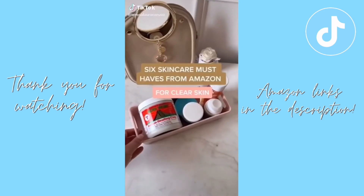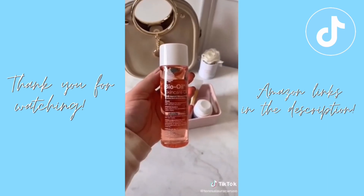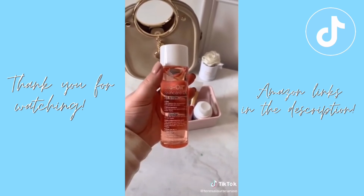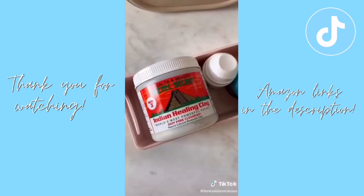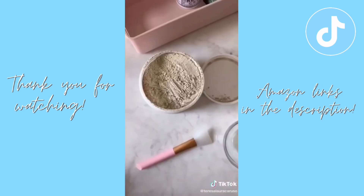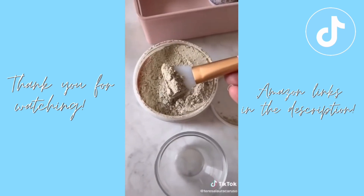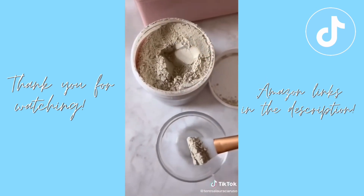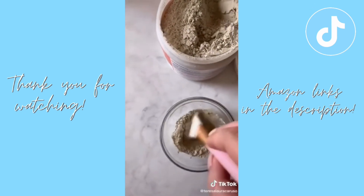Six skincare must-haves from Amazon. First is Bio Oil — great for scars, stretch marks, and uneven skin tone. I use it on my face for old acne scars as well as stretch marks. Next is Indian Healing Clay, which I swear by. If you have acne-prone skin, this is for you — it's even helped my cystic acne. You mix it with water or apple cider vinegar to create a mask. It deep cleans your pores and has helped my skin dramatically.